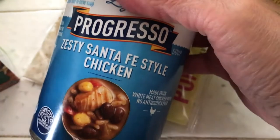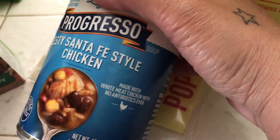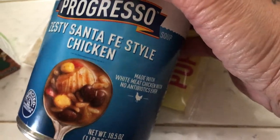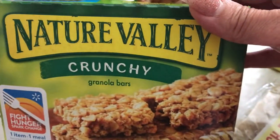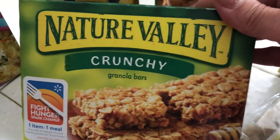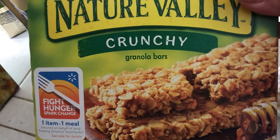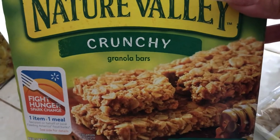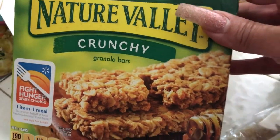I also got a Progresso Zesty Santa Fe Chicken soup. Then for my son I got him Nature Valley crunchy granola bars, because he has a peanut allergy and can't eat anything with peanuts. I'll leave those for him, since I have my own bars.